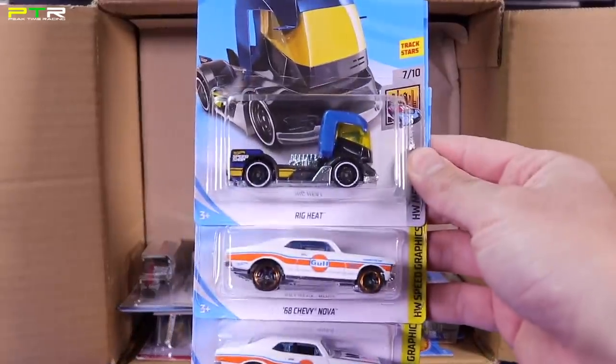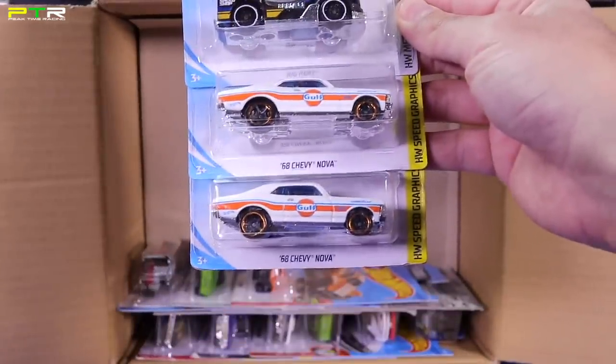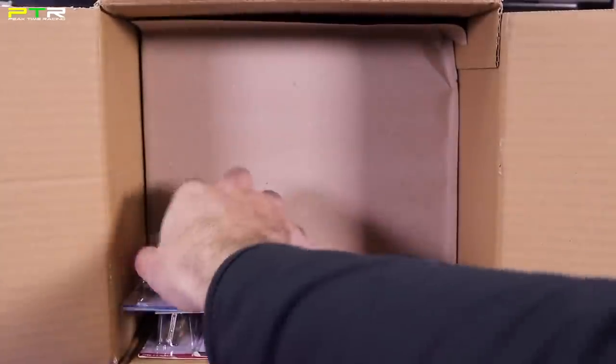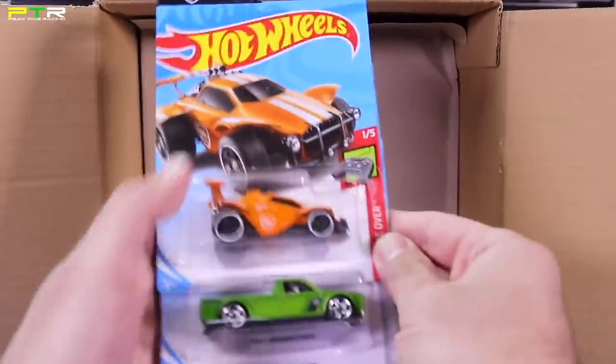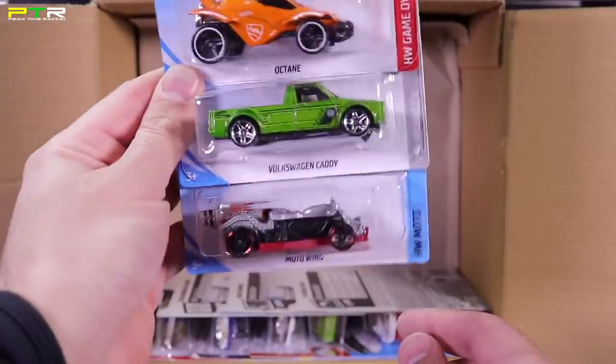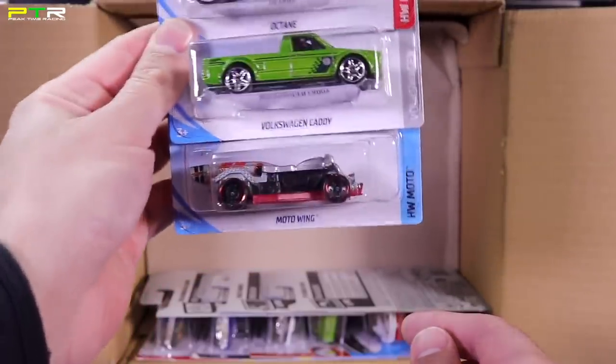Two of the Volkswagen Käfer Racers in a new colorway. The Sky Boats, the Rig Heats, Gazella GT, and the '78 Little Red Express Truck in silver — I love how they have the Red Express Truck but in a different color. A new colorway of the Dodge Challenger Drift Car — interesting color, I like that. Another Indy Oval. The Rig Heats, '68 Nova in that new white color. The Octane, the Volkswagen Caddy pickup truck type thing, and a Moto Wing in a new color.